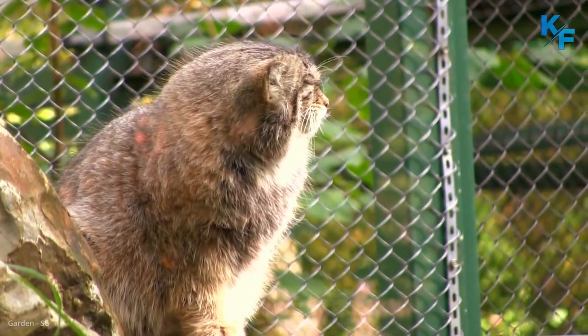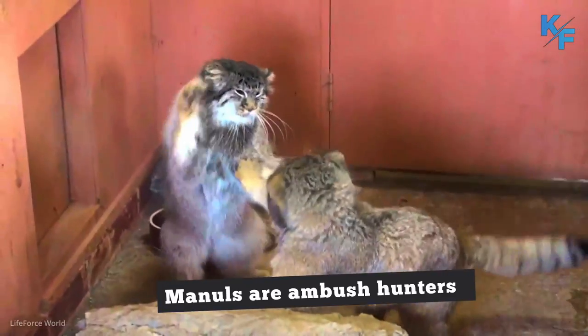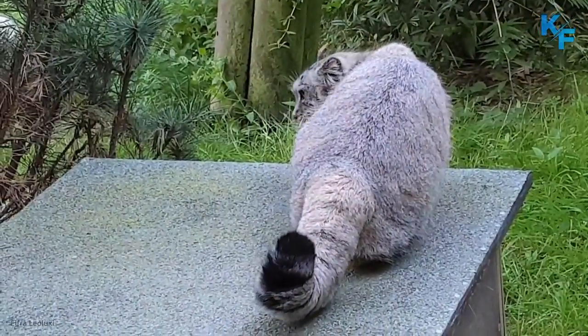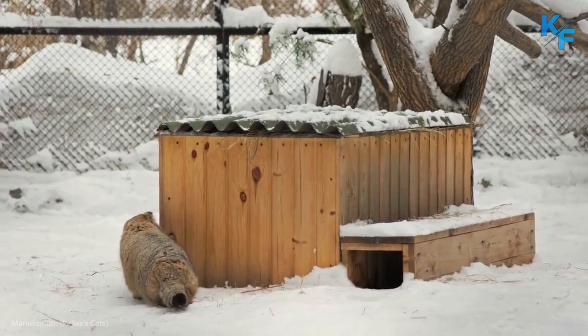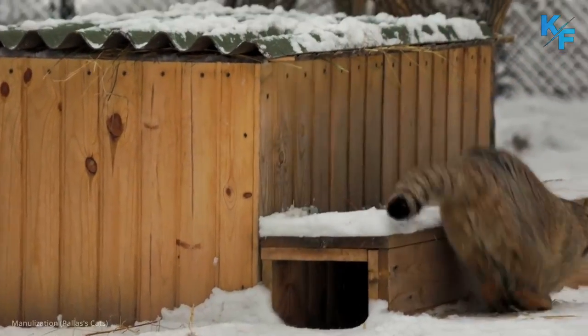Their fur blends with its habitat, which conceals it from predators. Manuls are ambush hunters. They stalk their prey using short vegetation and rocky terrain for cover, or sometimes wait at entrances to burrows and pounce when their inhabitants exit. Pallas cats prey mainly upon pikas as well as other small rodents, birds, and the occasional insect.